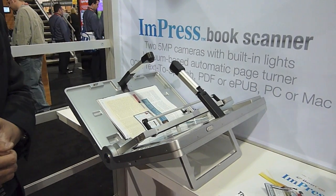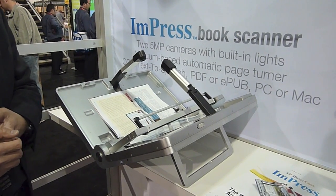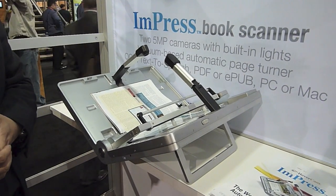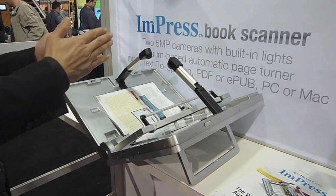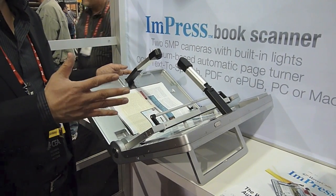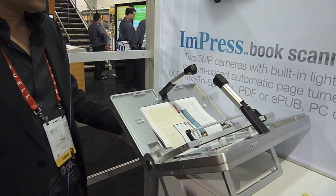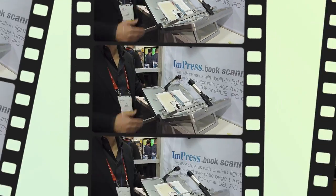Very cool. Two quick questions. First, does it work with Macintosh as well? Yes, it does. And is it portable? Yes, you fold this up into pretty much the shape of a briefcase and you can carry it. It's slightly bigger than a briefcase, but still very portable.